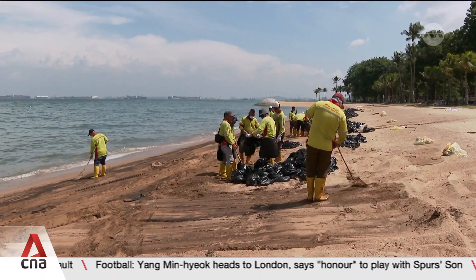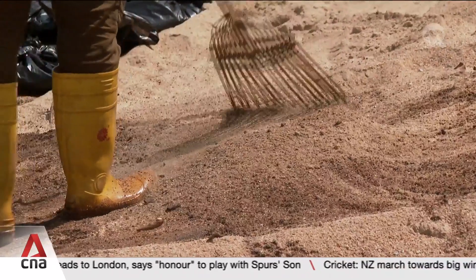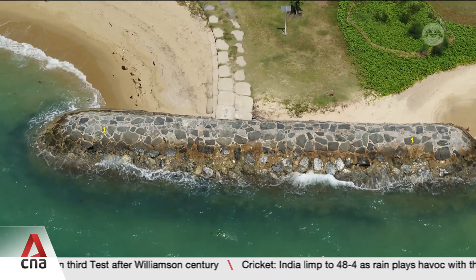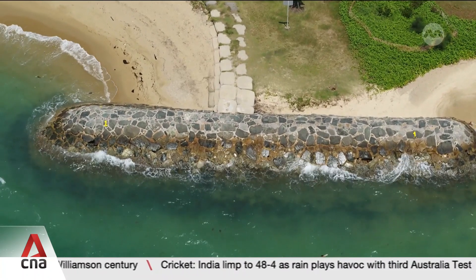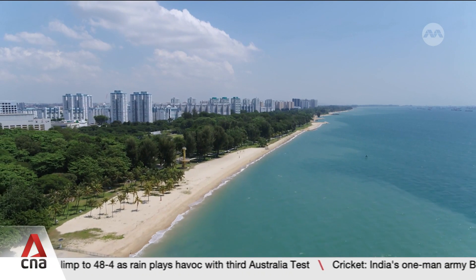But if the clean-up activity had not been as fast, the oil could have been remobilised and actually impacted these lower-tide ecosystems, which we know are sensitive and yet also very important and support high diversity. The oil spill may have been a one-off crisis, but a larger, looming problem threatens our coastlines: climate change.